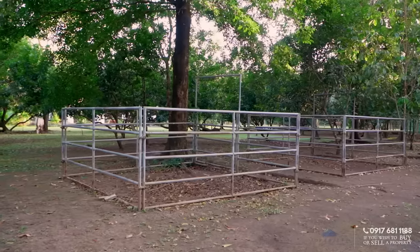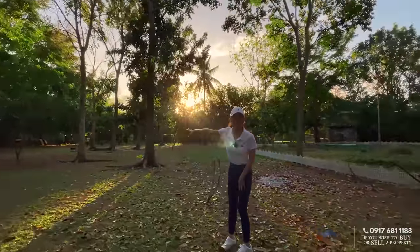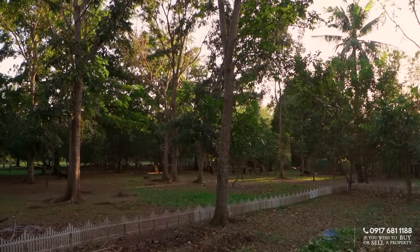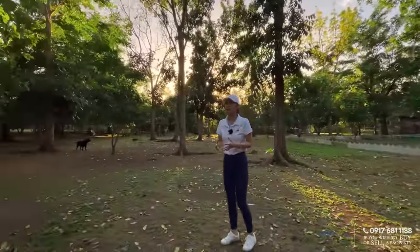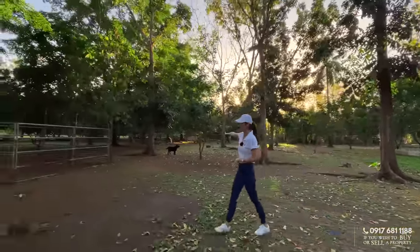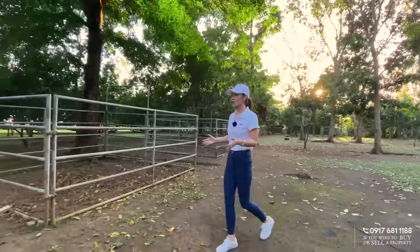You have your pig pens right here. Right now they don't have anything there, but it's ready for use. You have all of these trees giving you shade — that's their dog to herd the chickens. You have all of these trees and that natural breeze, all of that fresh air that you don't often feel in Metro Manila. That's where your chickens are. You can see how beautifully this outdoor space is zoned out — it's not scattered or all over the place.